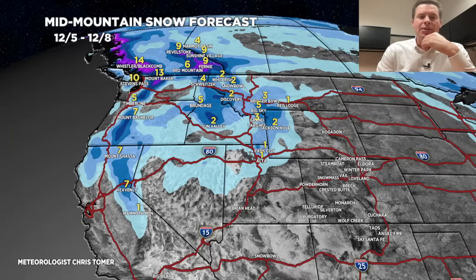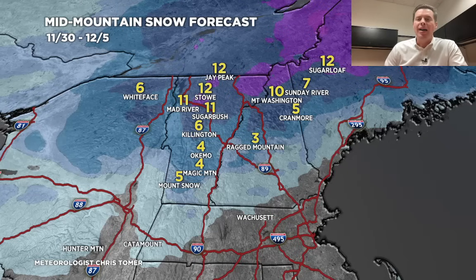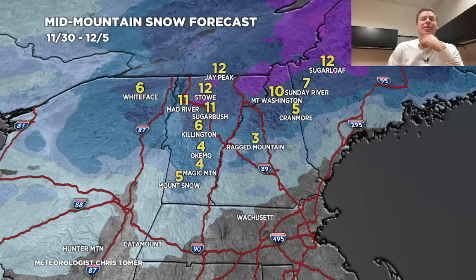Let me take you up to the northeast. This is 11/30 through 12/5. There are two different waves that come through. Neither one closes off as a true nor'easter as it looks right now. So we're just looking at probably four to 12 inches for northern Vermont, New Hampshire, and Maine.